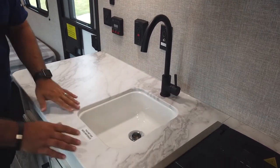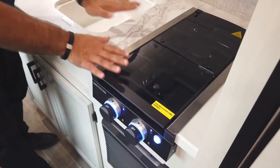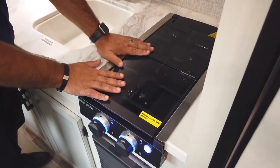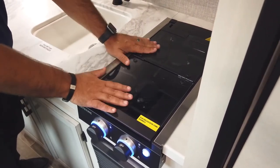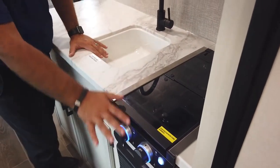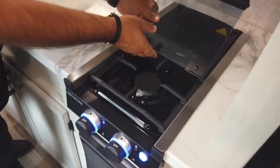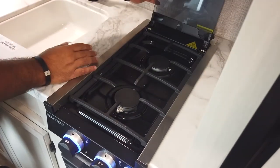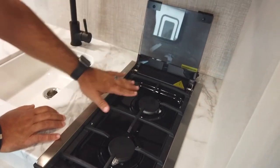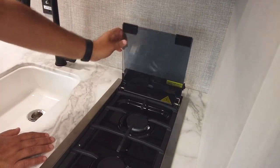Another brand new feature here in the kitchen is this two burner stove top. We're really excited about this. It has a glass top cover, so in theory I could almost use this for storage for countertop space. It's got some nice fancy blue lights here. When it does open up, it almost acts as a backsplash while I'm cooking.